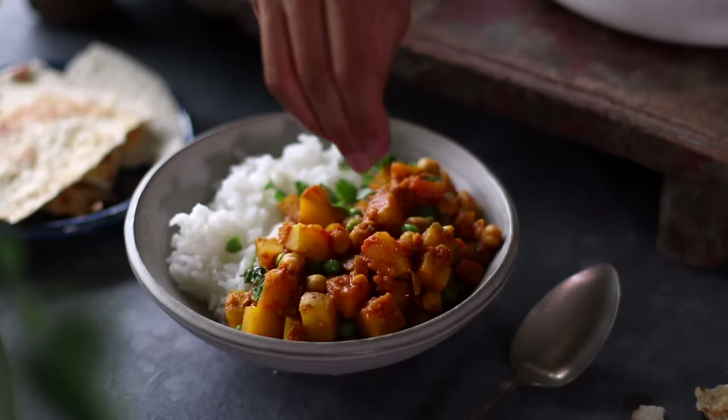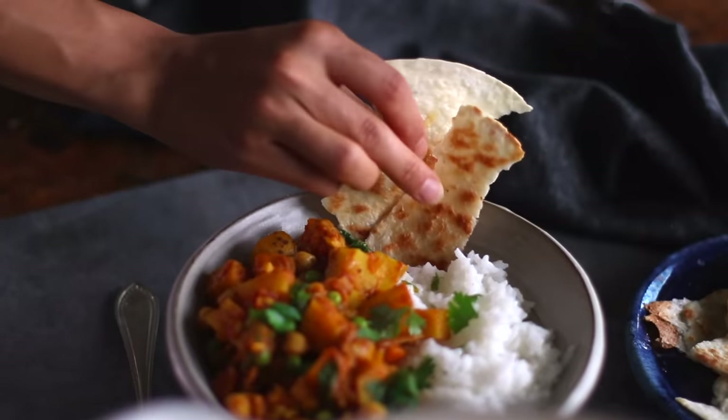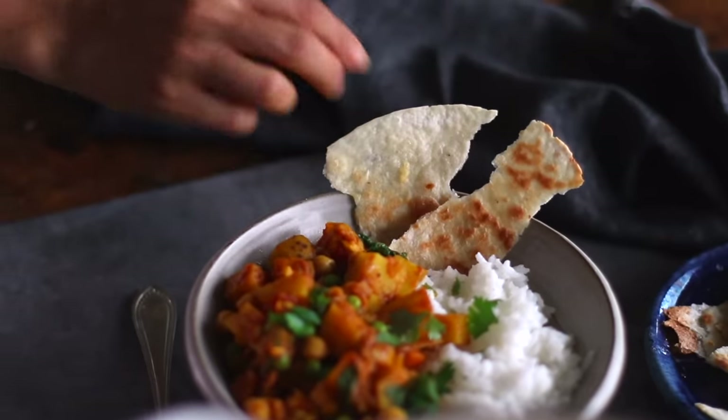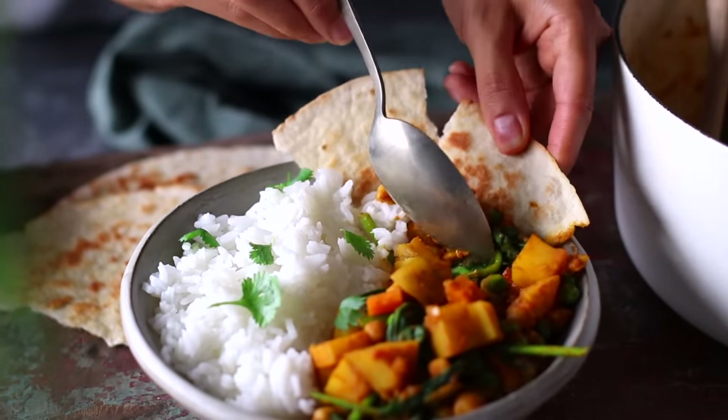If you have the budget for it, you could elevate this curry by adding a bit of coconut milk at the end, but it's also delicious as is — especially when served with a garlicky tortilla naan, which is hands down my favorite part.